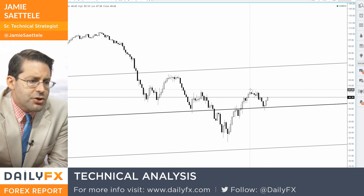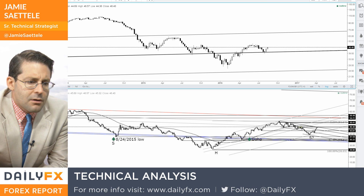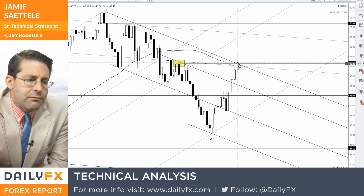So this could end up giving you the next major move to the upside in crude oil. On the weekly chart — I'm talking very big picture here — near term, I would pay attention to really right now.